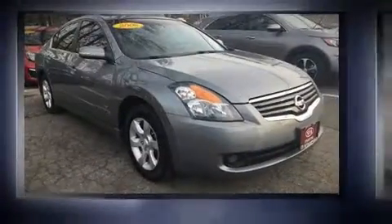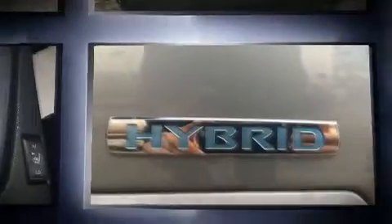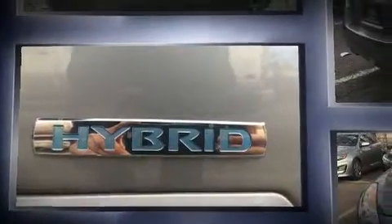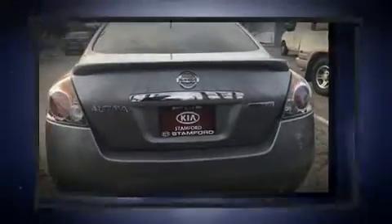The 2008 Nissan Altima Hybrid. Under the hood you'll find a four-cylinder engine with more than 150 horsepower, providing a spirited yet composed ride and drive. Nissan prioritized practicality, efficiency, and style.